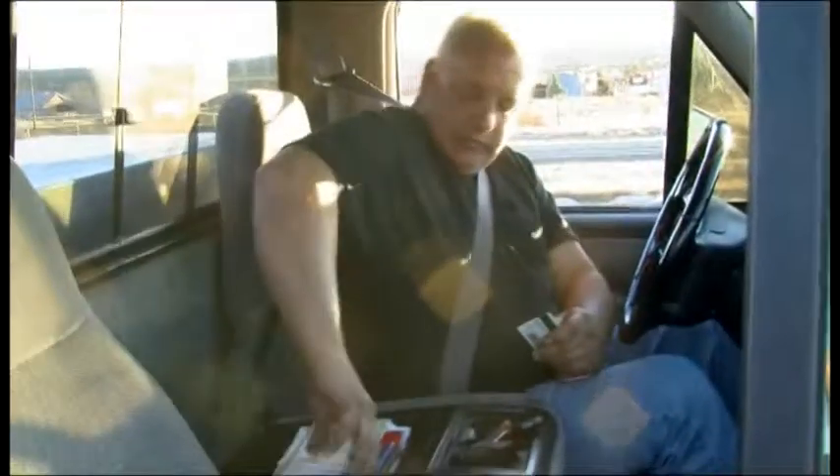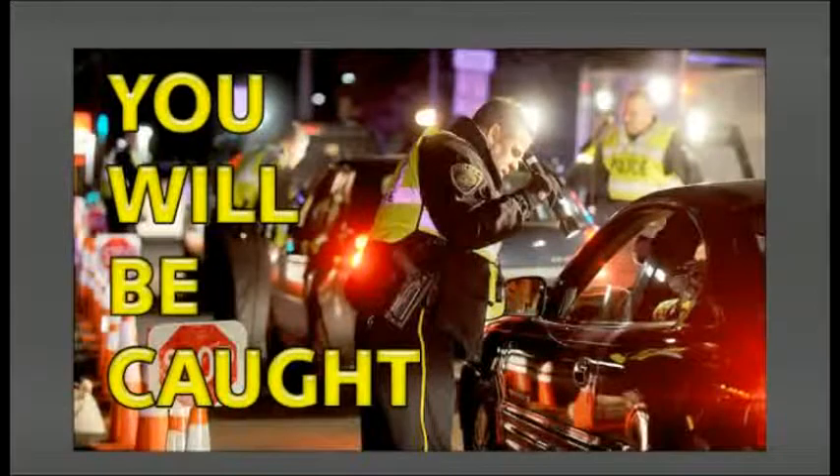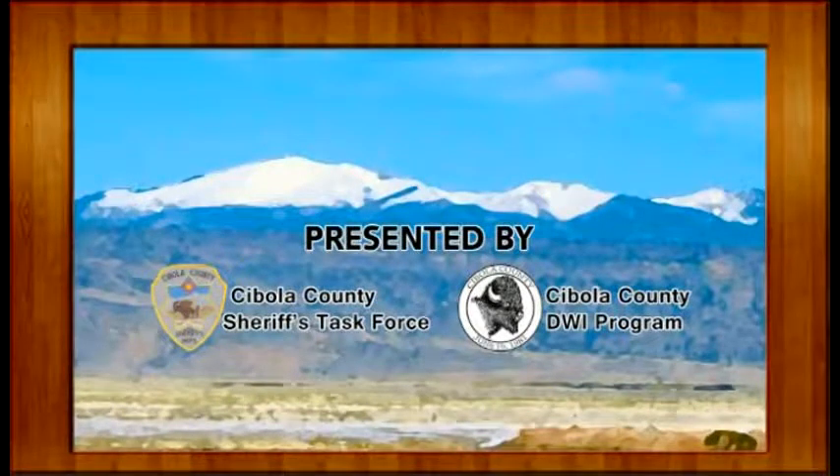I'm with the Cibola County Sheriff's Office. The reason I'm stopping you is because you weren't maintaining your lane. Do you have your driver's license, registration, and insurance with you today? Yes, I do. Sir, have you consumed any alcohol today? No, I haven't. I can smell alcohol coming from the vehicle, sir. Are you sure? Okay, maybe I have had two beers. Sir, place your hands behind your back. I'm placing you under arrest for DWI.